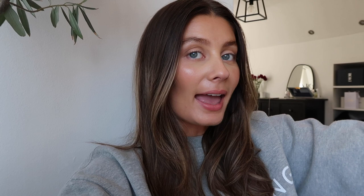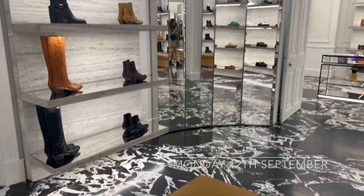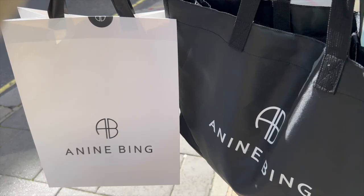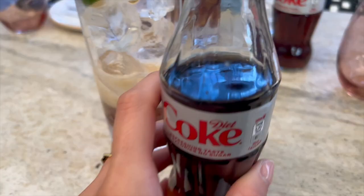Hello everyone, it is Tuesday today. I forgot to pick up the camera yesterday — I went into London and met my friends Rachel and Holly and we had a cute little shopping and lunch day. I did take a few videos so I'll insert them now so you can see what we got up to. We had a super fun day and I actually made a couple of purchases.